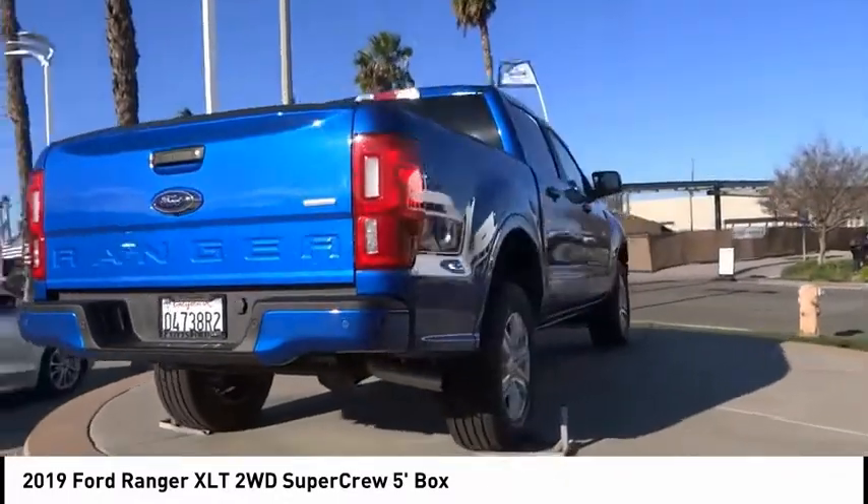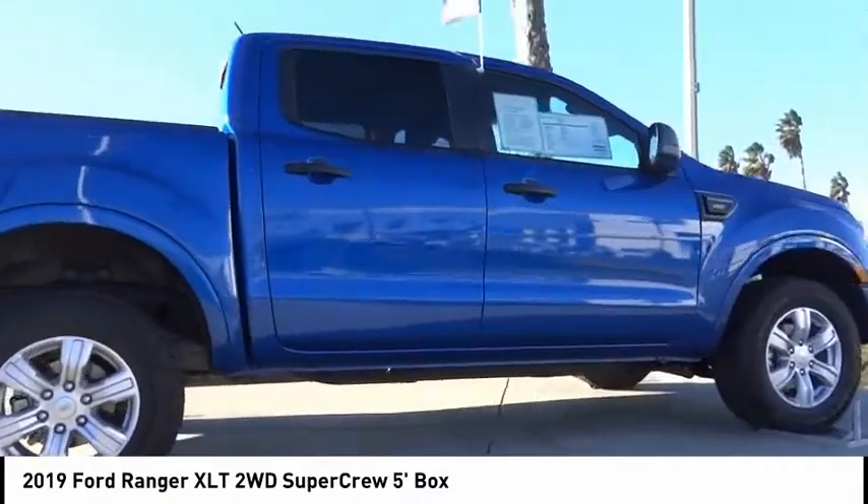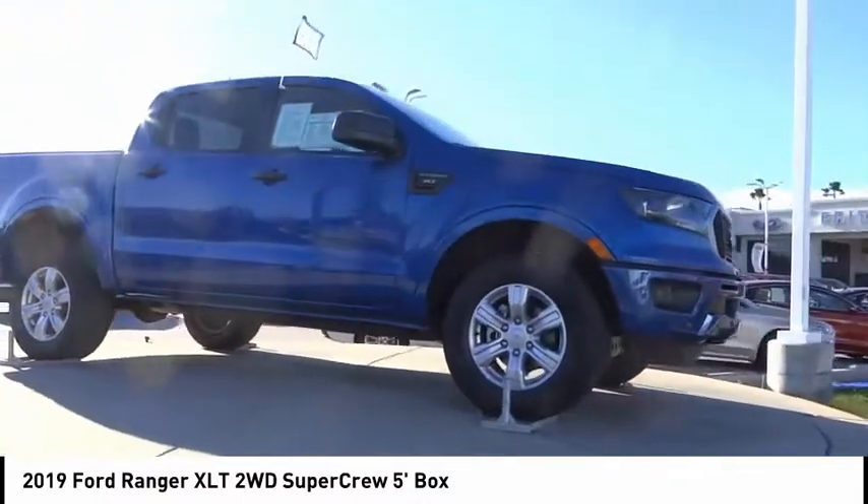Backup camera, anti-lock brakes, driver airbag, Bluetooth, air conditioning, alloy wheels, cruise control, power windows, power locks, power mirrors.